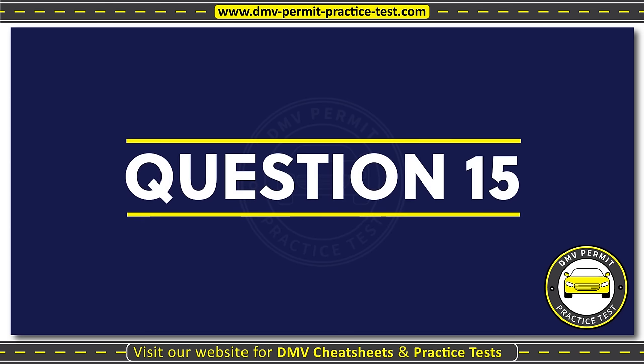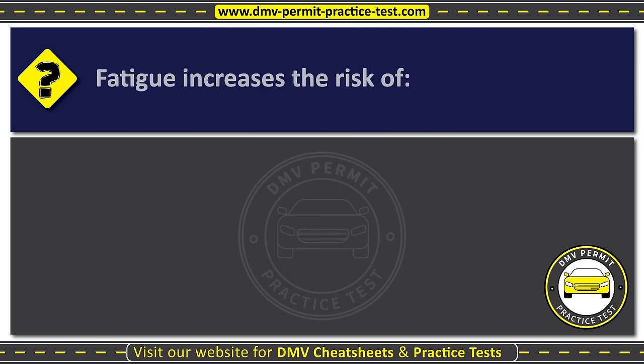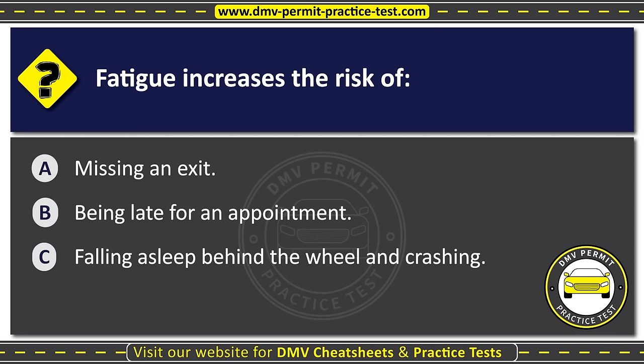Question fifteen. Fatigue increases the risk of: Option A: Missing an exit. Option B: Being late for an appointment. Option C: Falling asleep behind the wheel and crashing. The correct answer is Option C: Falling asleep behind the wheel and crashing.